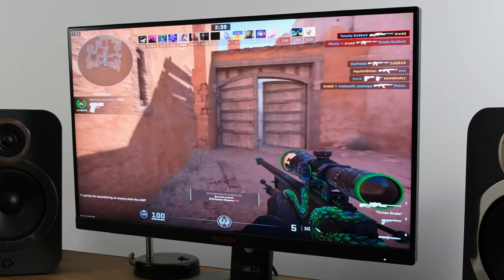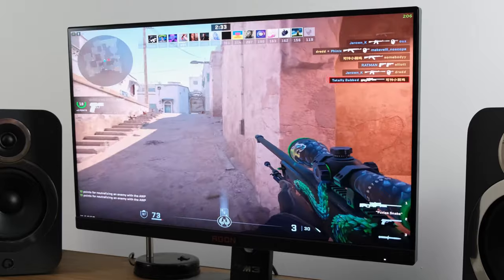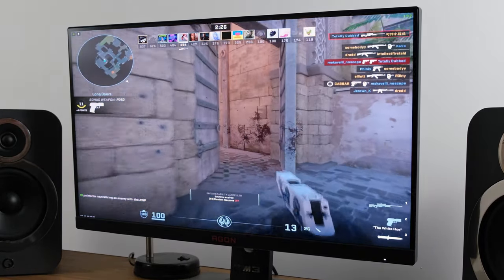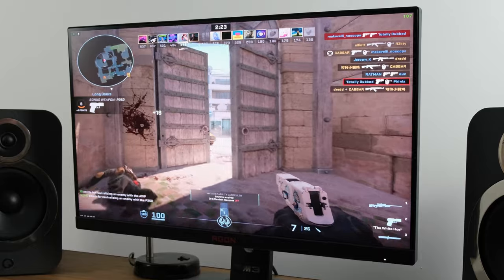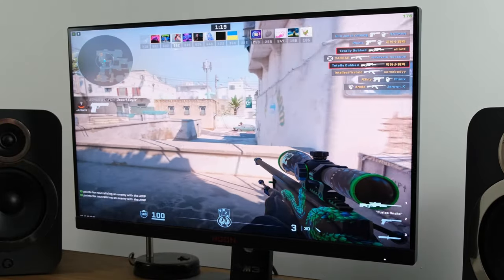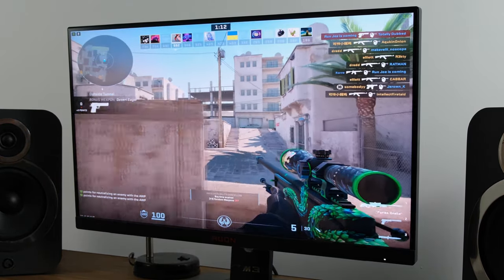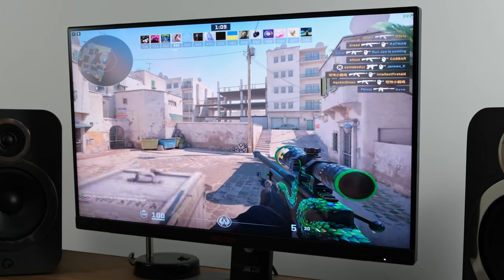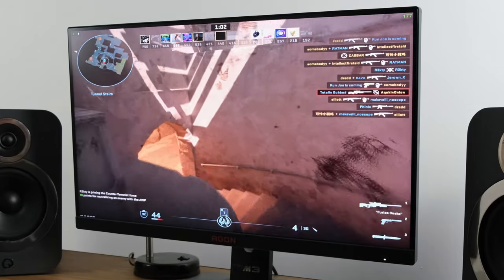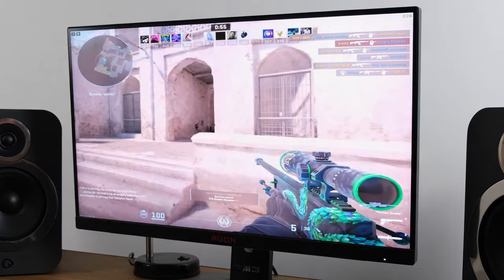Past input lag and refresh rate, let's talk about response times. This is the biggest differentiator in modern gaming panels, also tied to different monitor technologies. Response time is important to gamers because it's how your monitor transitions between different shades. It's often quoted in grey-to-grey (G2G) transitions, and manufacturers give an ideal figure of 4, 1, or 0.1–0.2 milliseconds — often far lower than what the monitor can actually achieve.